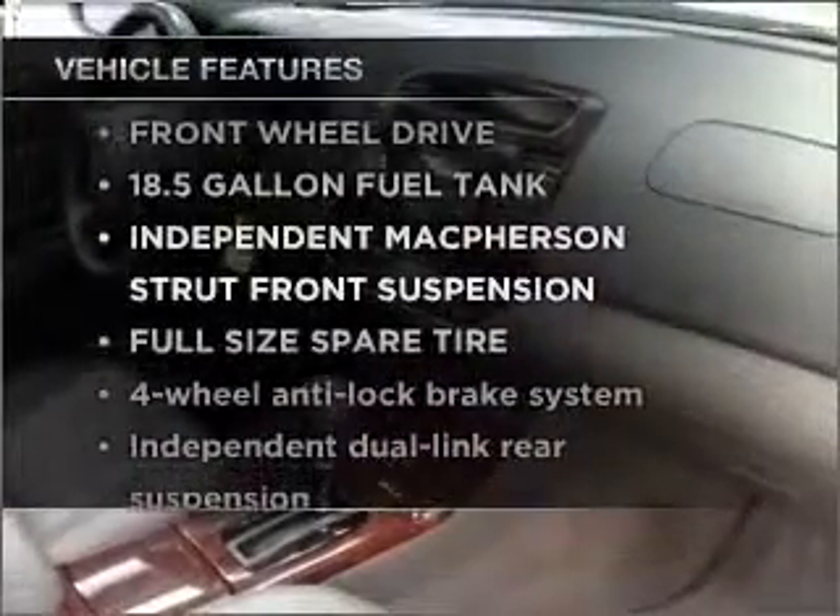Stand out from the crowd with premium wheels. You will appreciate the safety feature of anti-lock brakes. The sunroof lets fresh air in. Plus enjoy these notable features that are included in this vehicle.